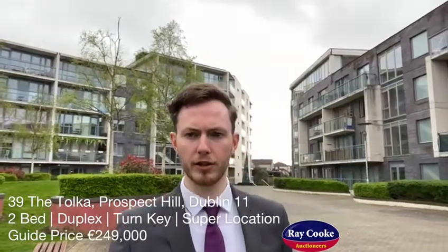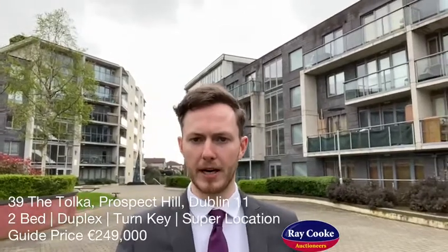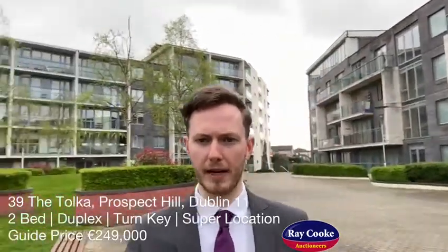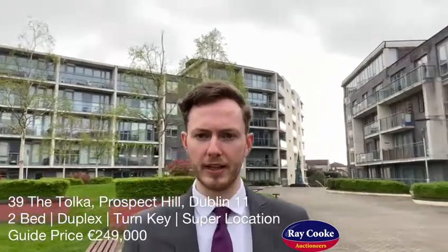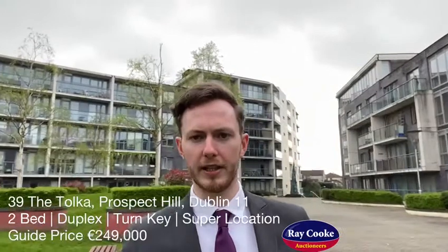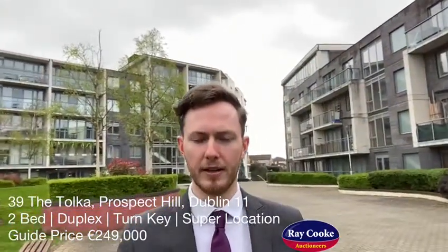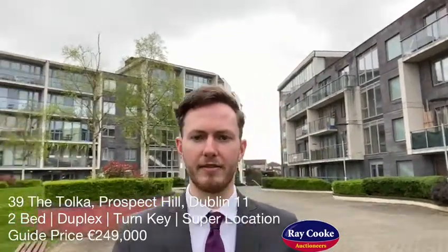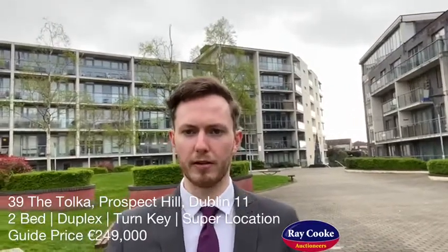I'm just in the absolute gorgeous grounds of Prospect Hill 2011 where we have a brand new listing coming to the market. Just to my right hand side over there is a Talca building where we have a two-bed two-bath duplex in absolute turnkey condition. This one will be super for a range of buyers including first-time buyers, those looking to downsize, and investors as well. The location here is super — we are smack bang in the middle of Glasnevin and Finglas village. The guide price here is two hundred and forty nine thousand. Let's go in and have a quick look around.